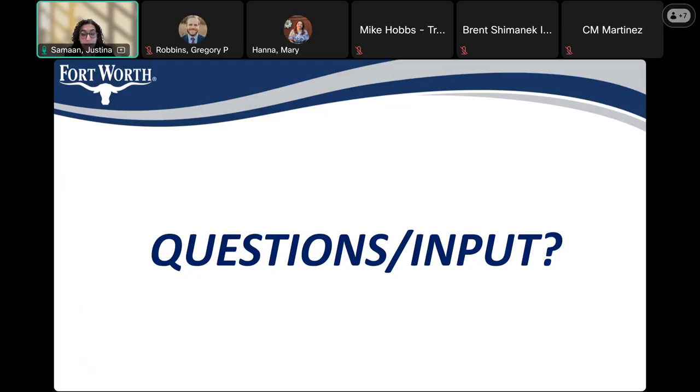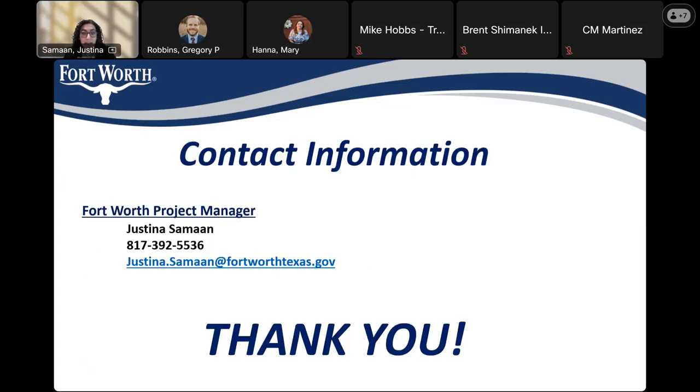At this time, we'll go ahead and open up the meeting for any questions or comments. If you'd like to unmute yourself to ask a question, now is the time. Alternatively, you can put your question in the chat box and we'll get to it that way.